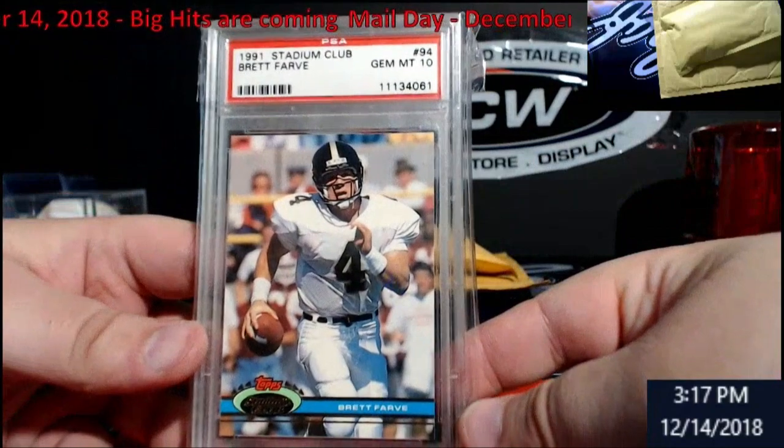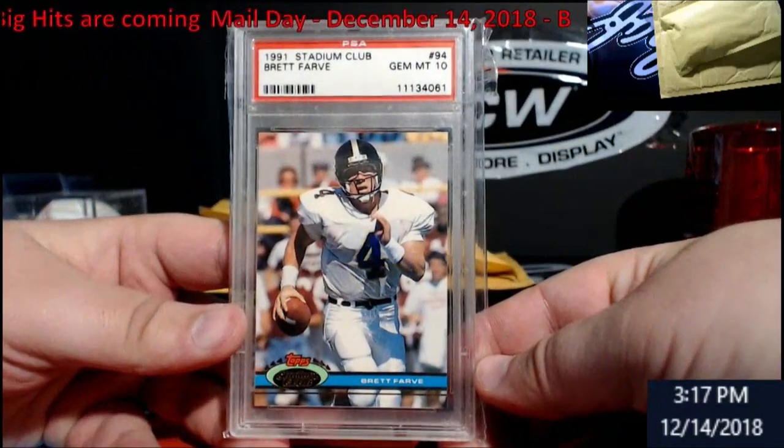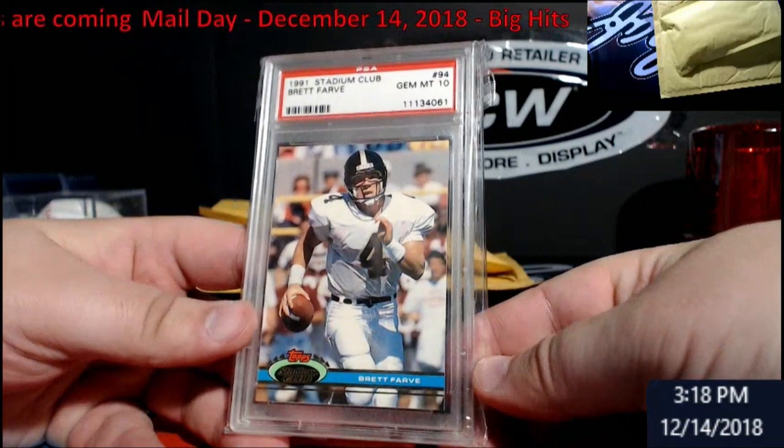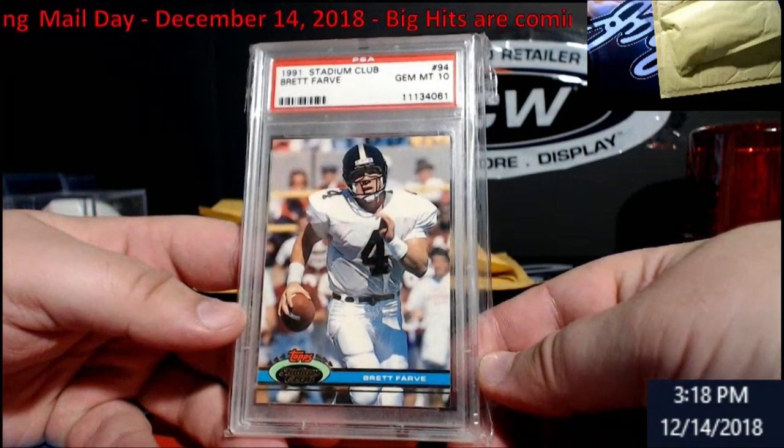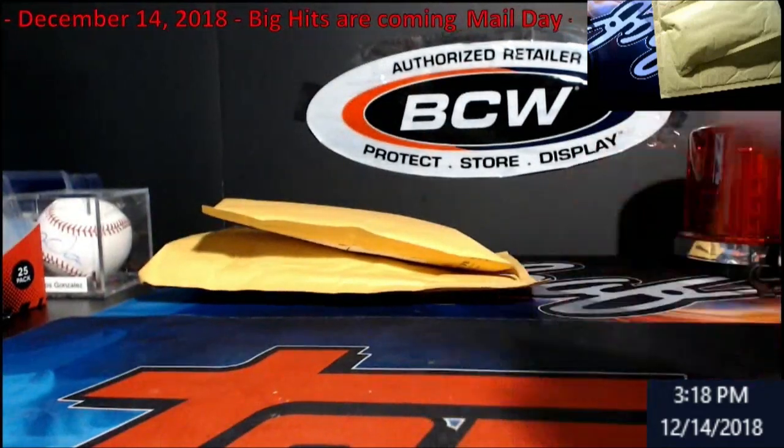Brett Favre Stadium Club rookie, PSA Gem Mint 10 — beautiful card. Reliving some of my childhood days with this here from '91. Very happy with it being a PSA 10 — another win I had.